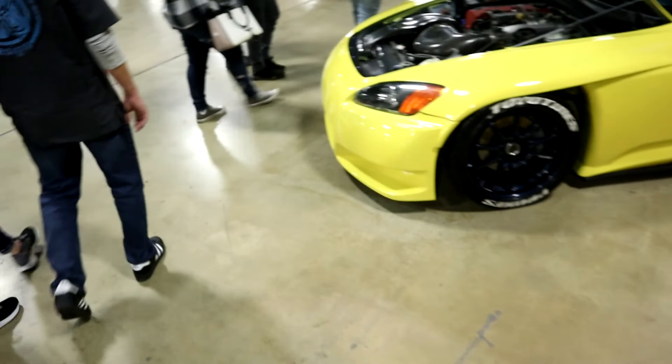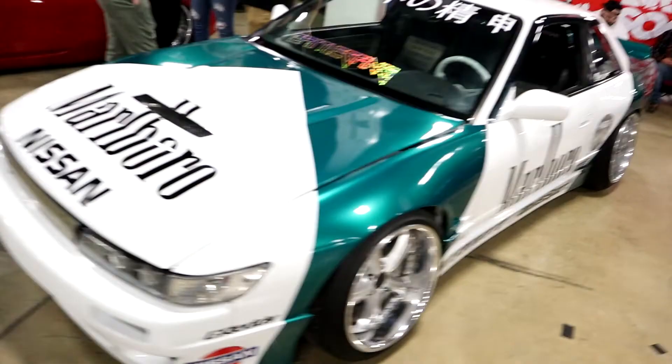We're gonna keep cruising and see what else we can find. There's always so much variety at these car shows — everything from JDM to a handful of muscle cars. You've also got all your merch stands. Check this out — this is like an original Marlboro racing livery on this S13. Absolutely beautiful.